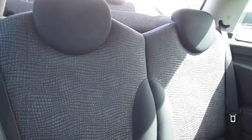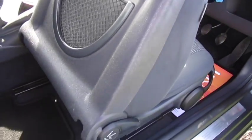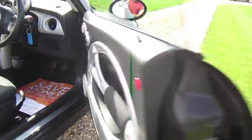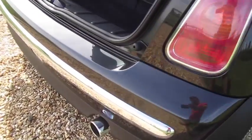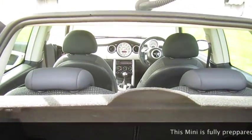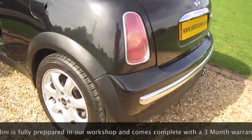There are no rips or tears, and no signs of any smoking or dogs in the car. The exterior of the car is in fantastic condition, as are the alloy wheels. The rear bumper has no scrapes or scuffs and the boot area is almost as good as new. The Pepper Pack models also get the additional chrome trim to the rear and the small roof spoiler.